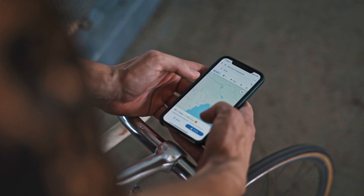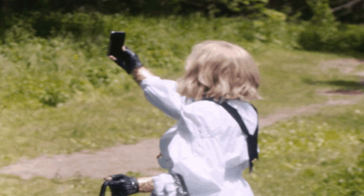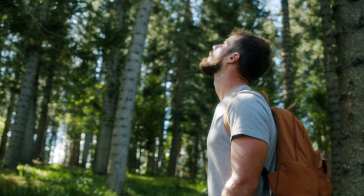Did you know that you can download maps for offline use? This comes in handy when you are in an area with bad internet. I use Maps.me — it's a great tool for travel and exploring areas without internet.